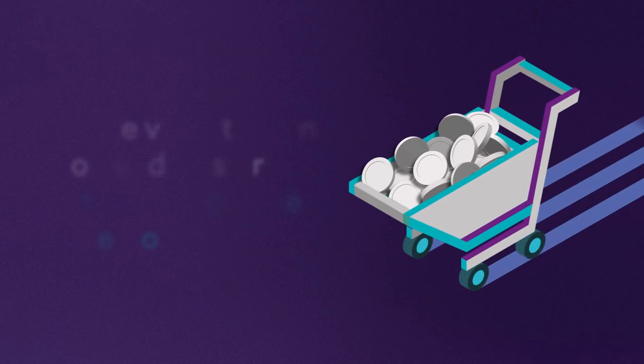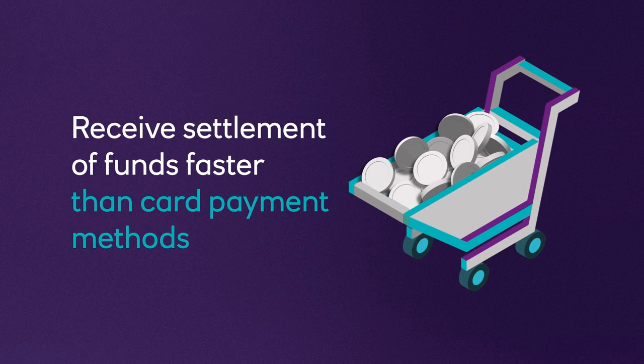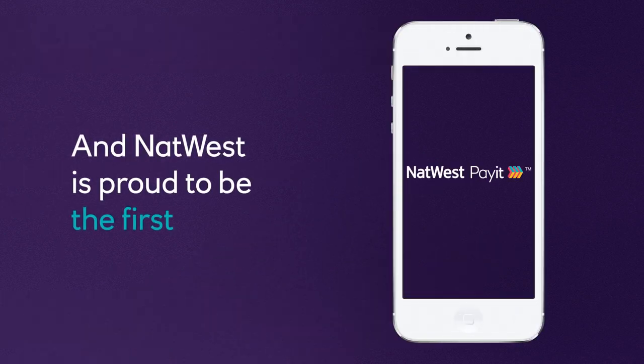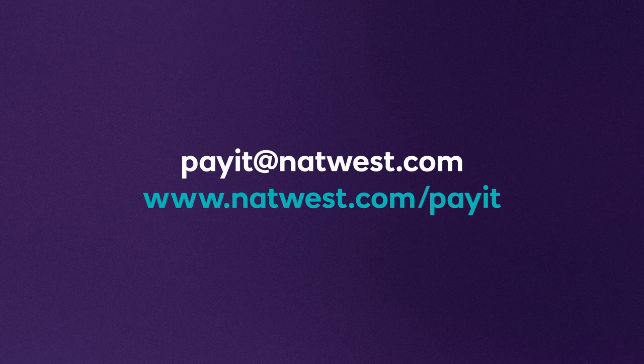You'll receive funds as a faster payment within two hours, helping you to better manage your cash flow. PayIt is simple, speedy and secure. NatWest is proud to be the first UK bank to launch an open banking payment solution. To find out more, talk to a NatWest relationship manager about how PayIt can help your business. NatWest — we are what we do.